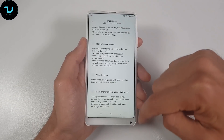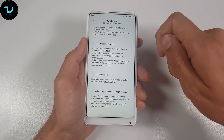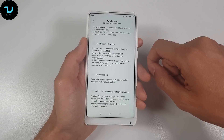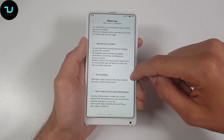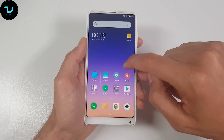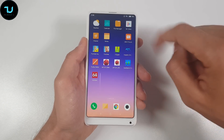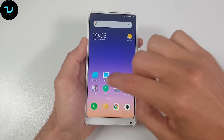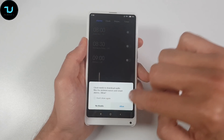Natural sound system — you won't get tired of the natural and ever-changing sound system! We simplify system sounds and applied smart filters, so you will hear something only when you need it. AI pre-loading with higher swipe response — MIUI feels smoother than ever in all the familiar places!